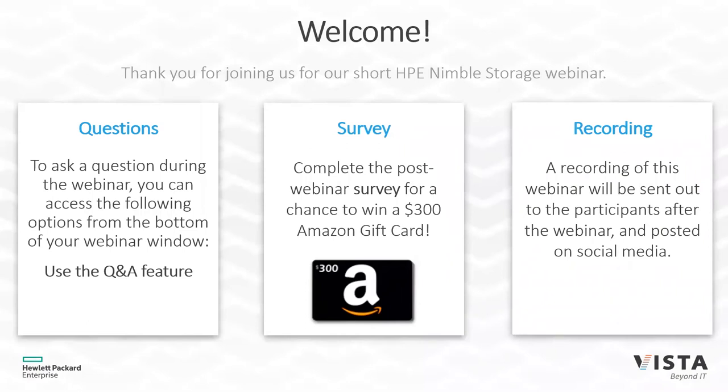If you do have questions, please feel free to send those over via the chat or the Q&A, and we will get to those questions at the end and offer a little bit of time to ask additional questions there.